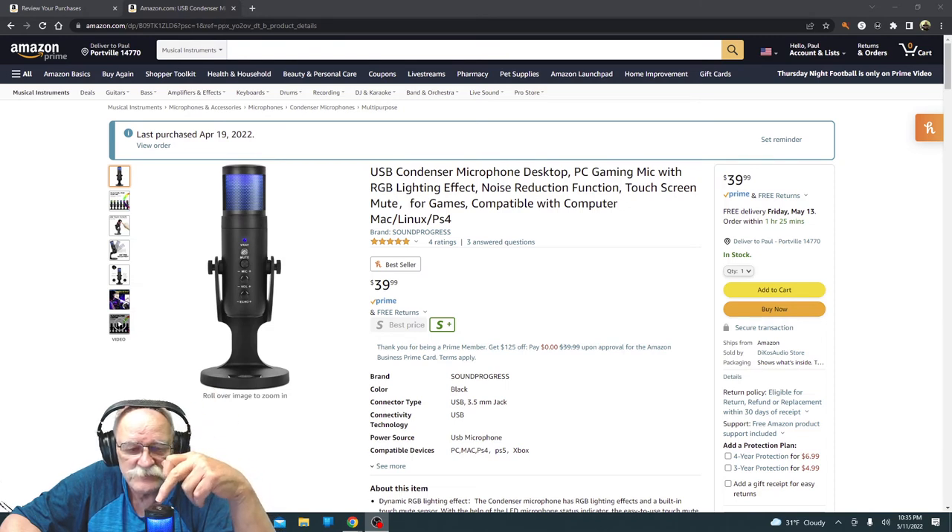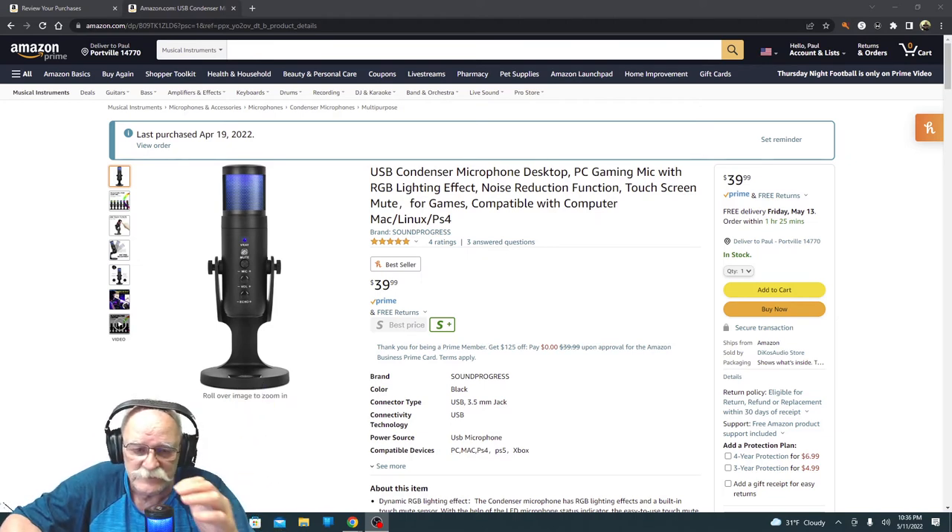I'll show you what the one-touch mute is. Just touch the top and you mute it. You don't have to worry about it — there is a mute button on here as well, but you don't need it. You can just touch the top.